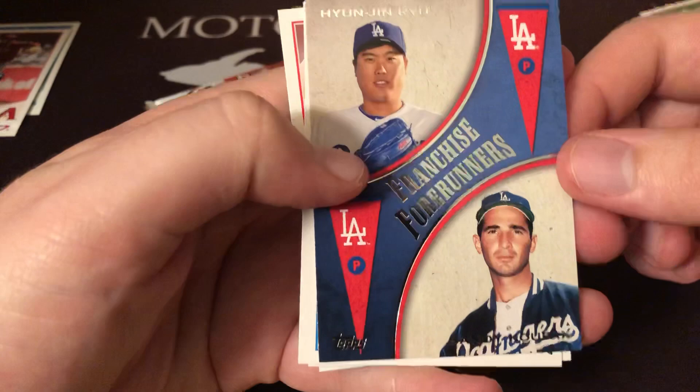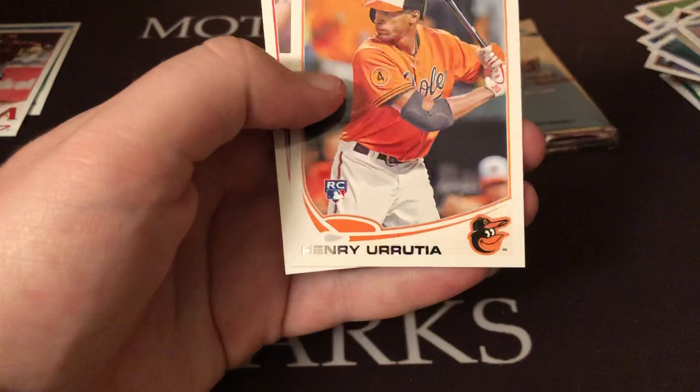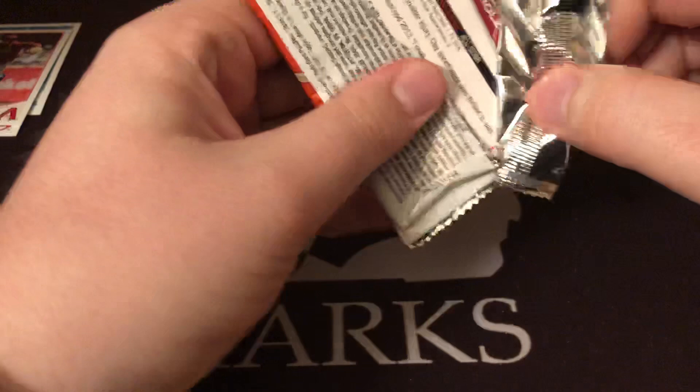Final two packs here. Got Alexei Amorista, Martin Perez, Dioner Navarro, another Franchise Foreigners with Hyun-Jin Ryu and Sandy Koufax. Alfonso Soriano, Justin Grimm rookie card, Henry Urrutia rookie card, and a Shelby Miller Rookie Debut card — decent name but those Rookie Debuts aren't the key rookie card either.